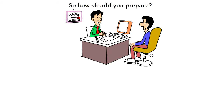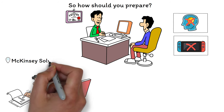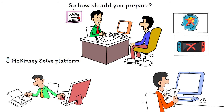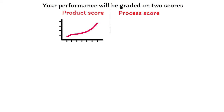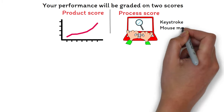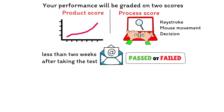The McKinsey Solve does not require any previous business knowledge or gaming experience. You'll be provided with an untimed tutorial at the start of each task to help you become familiar with what you're required to do. When you take the digital assessment, relax and let yourself absorb the game's environment, the information provided, and the problem you're asked to solve. Remember, you're allowed to take notes. Your performance is graded on two scores: the product score, which measures your success achieving the minigame objectives, and the process score, determined by analyzing your patterns — every keystroke, mouse movement, and decision. You'll receive an email with a pass or fail verdict usually within two weeks.